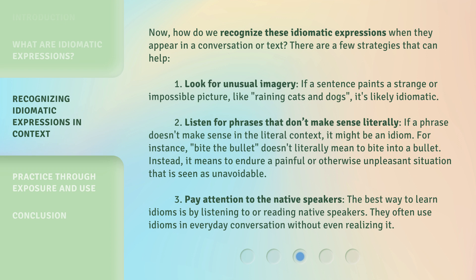Strategy 2: Listen for phrases that don't make sense literally. If a phrase doesn't make sense in the literal context, it might be an idiom. For instance, 'bite the bullet' doesn't literally mean to bite into a bullet — instead, it means to endure a painful or otherwise unpleasant situation that is seen as unavoidable. Strategy 3: Pay attention to native speakers. The best way to learn idioms is by listening to or reading native speakers. They often use idioms in everyday conversation without even realizing it.